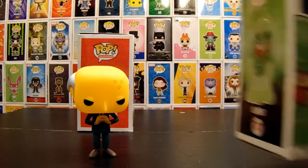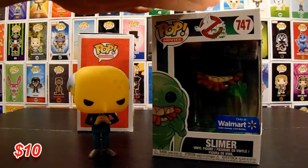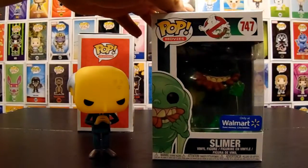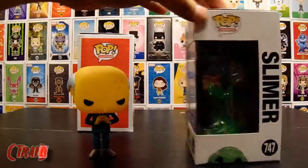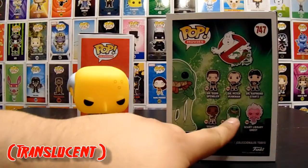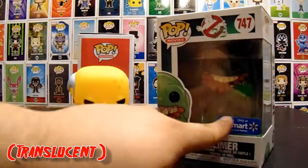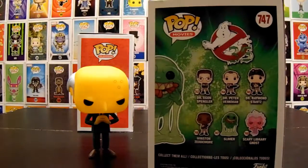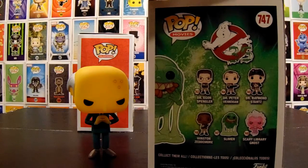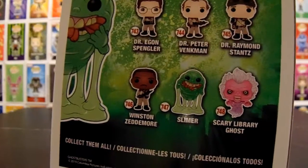Our next one is Slimer from Ghostbusters — it's a 35th anniversary, Walmart exclusive. I don't know what's exclusive about it, but I think it might be supposed to be Glow in the Dark, because I know I saw him somewhere else. We ended up picking him up just because it said only at Walmart. Ghostbusters is cool. Every time I see that banquet scene I always mean to get it but decide to get something else. I wouldn't mind getting the Scary Library Ghost — it'd be pretty cool.